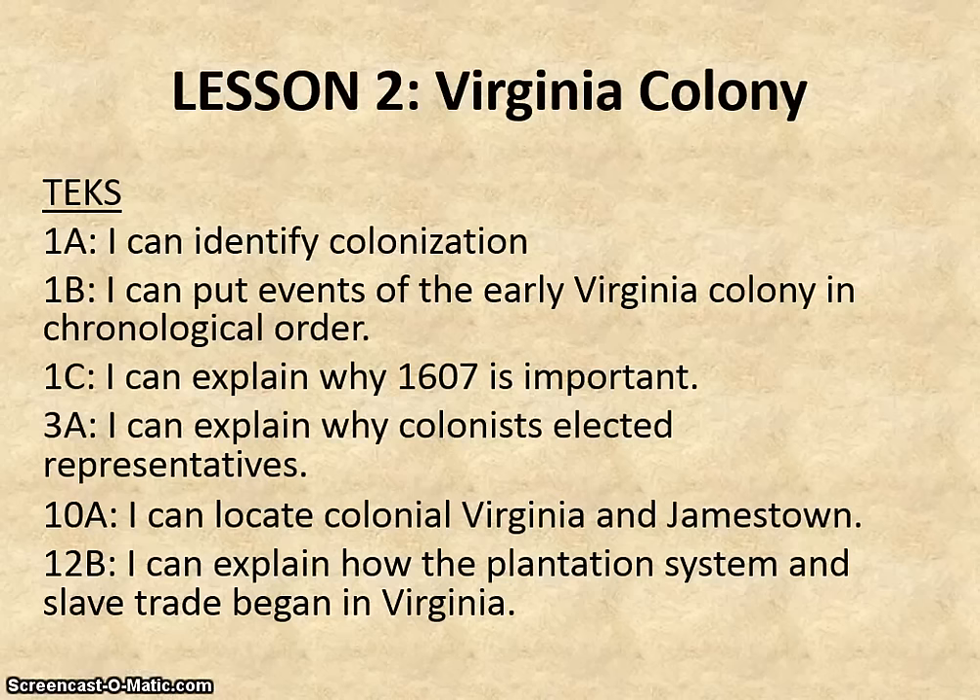Let's begin lesson two, entitled the Virginia Colony. We are still in unit two on colonization. We want to always be able to put events in chronological order. We're going to look at why the year 1607 is an important one, and we'll be talking about the first elected representatives in the new world. We need to be able to locate Virginia and Jamestown, and we're going to be talking about the beginnings of the plantation system and the slave trade in Virginia, which is going to be an important theme throughout our year.